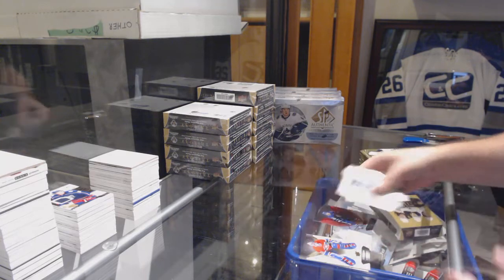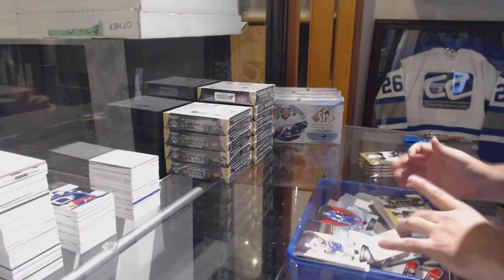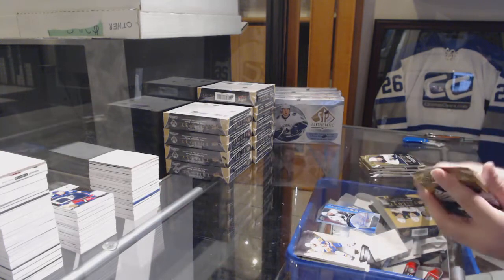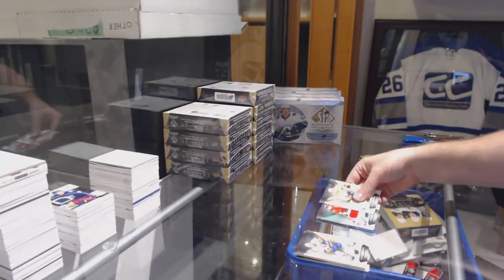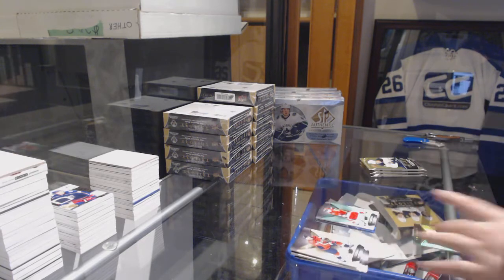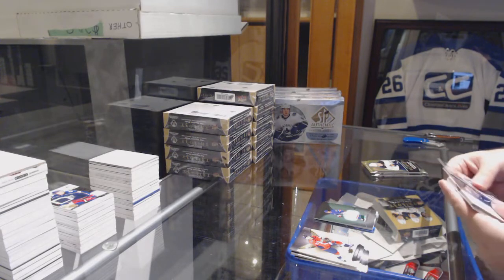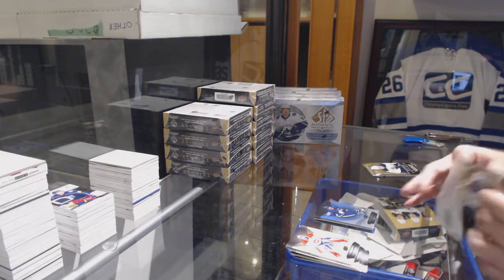425 rainbow red of Mitch Marner. We've got an Ice Scripts auto of Joe Pavelski — Ice Scripts Mini Joe Pavelski. Number 2613, Mark Stone jersey. We've got a rookie jersey to $4.99, Lea Sanderson. $7.99 John Tavares. Pavelski to Group B — that's good to hear.